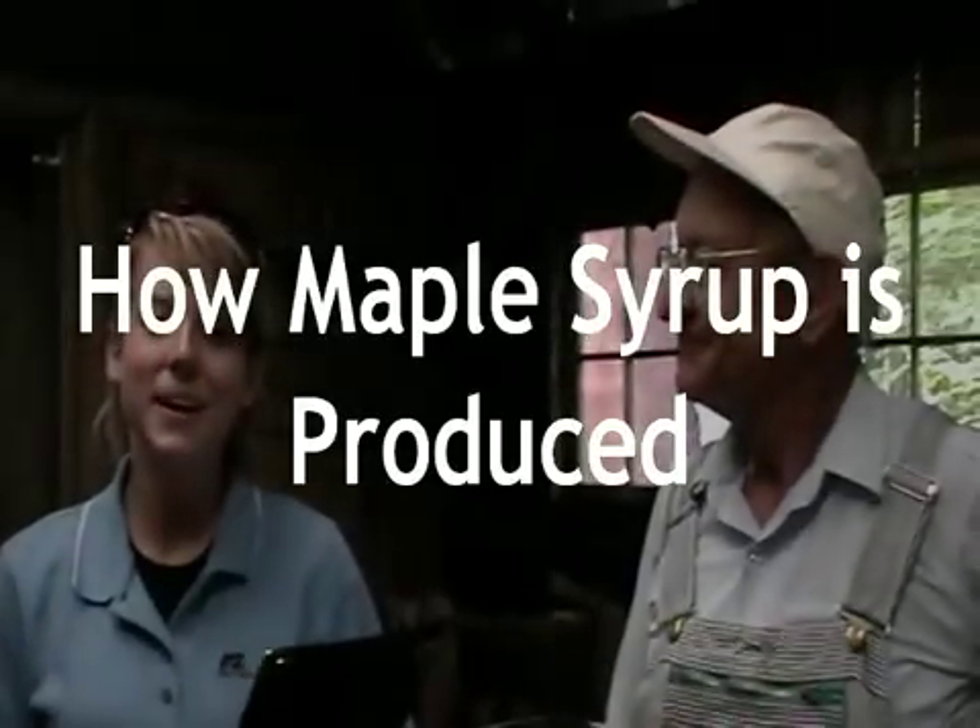Hi, I'm here today with Larry Yoder of the Yoder Farm and he's going to tell us a little bit about his maple syrup operation. So Larry, can you give us a little background on your farm?